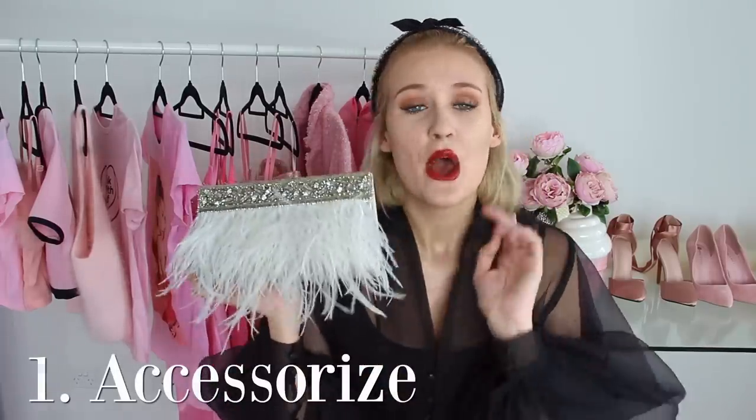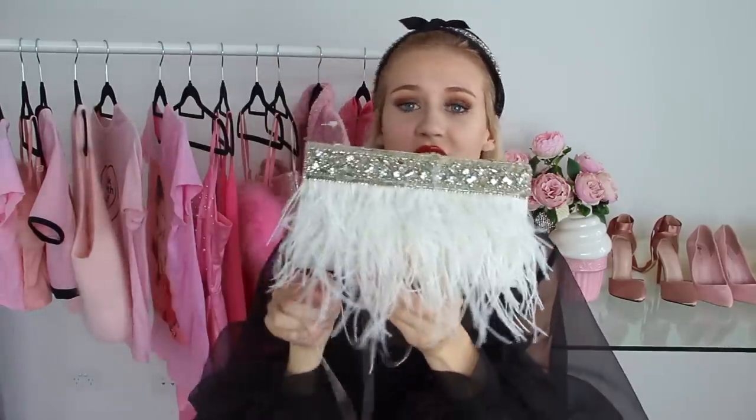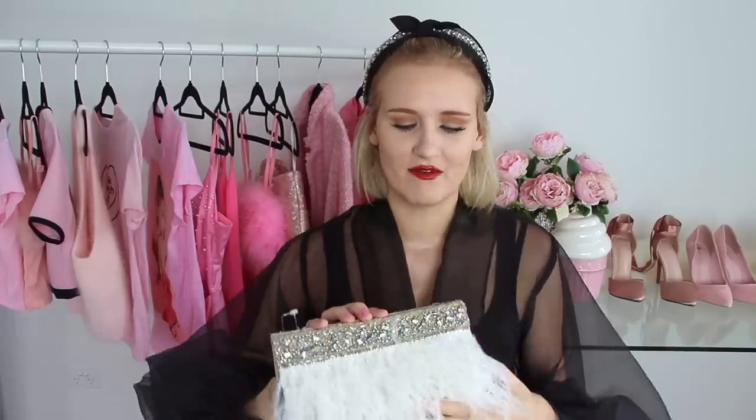We're going to kick off my collection with the showstoppers. First is this handbag which you might recognize because it used to be in the background. I actually bought this when I was in England in London and it's from the shop Accessorize. I looked at it for a while debating — is it tacky or is it cute? — and in the end I decided it was cute. It has a little chain and I just love the diamondies and the feathers. I tend to wear this with more plain outfits and let it be the statement piece. The only thing I don't like is that it's quite small and my phone doesn't fit into it.